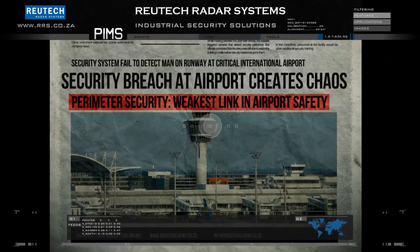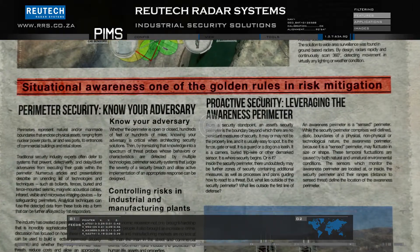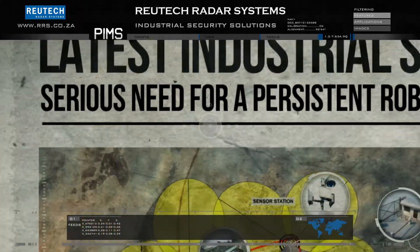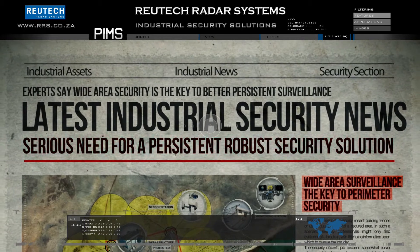Recent airport security breaches prove that existing solutions do not provide adequate protection. Current security solutions are lacking in wide area detection capability. A need for persistent surveillance in all weather conditions is becoming ever more critical.